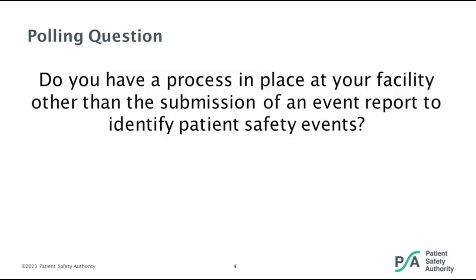Voting is closed. Approximately 75% — three quarters — of participants indicated they do have a process in place other than event report submission to identify patient safety events, but a quarter do not. We wanted to gauge where our audience is regarding what we are covering and what would be beneficial.